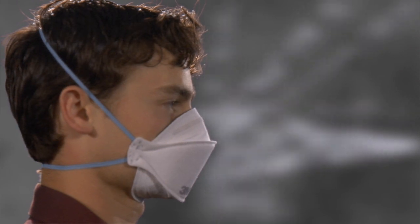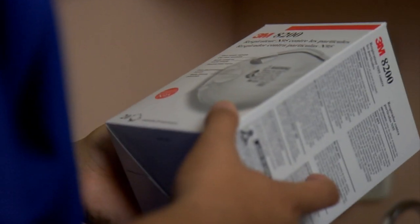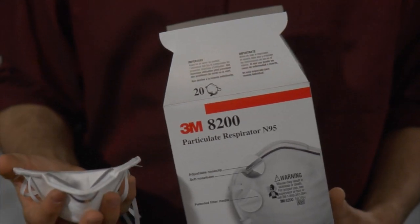The type of respirator commonly found in a healthcare setting is the filtering facepiece respirator, often referred to as the N95 respirator. This type of respirator is designed to protect against particulate hazards such as airborne biological agents like bacteria or viruses.